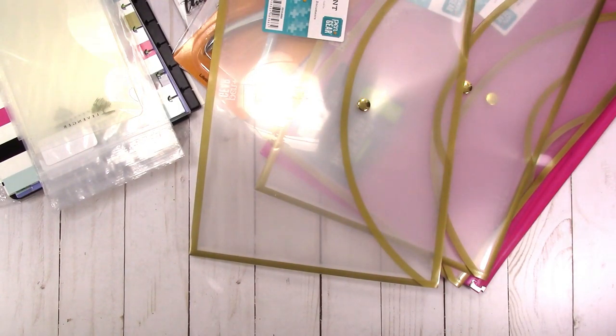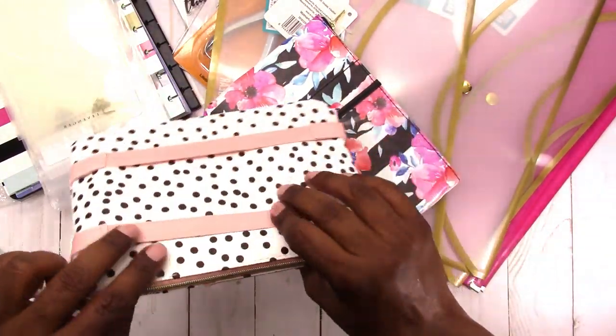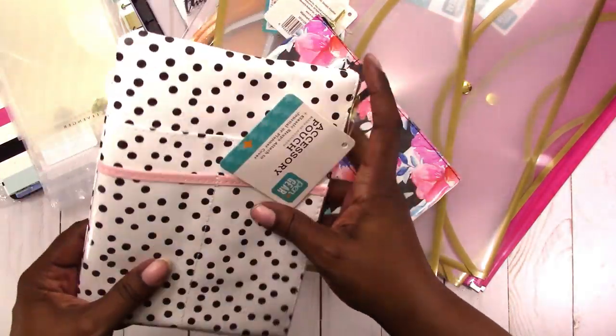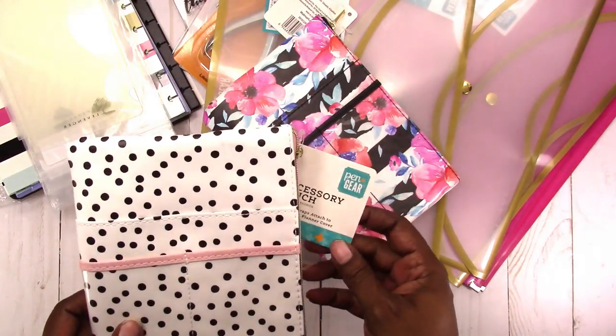The store I went to is a bigger Walmart and they're starting to put out more school supplies. It seems like they're a little behind because school starts here mid-August and we're pushing mid-July, and they don't have all their school supplies out yet. But I did find some new stuff — I found these pen pouches that have elastic on the back. They are $5.98.